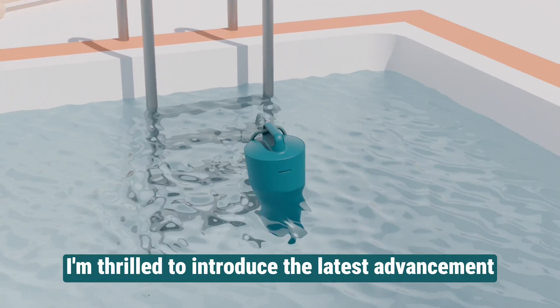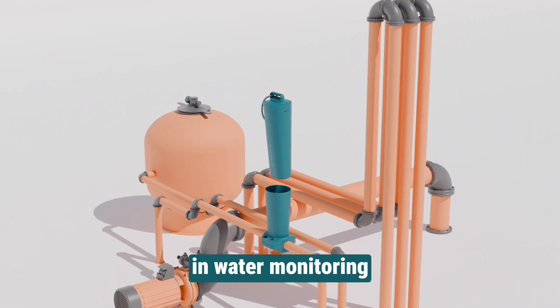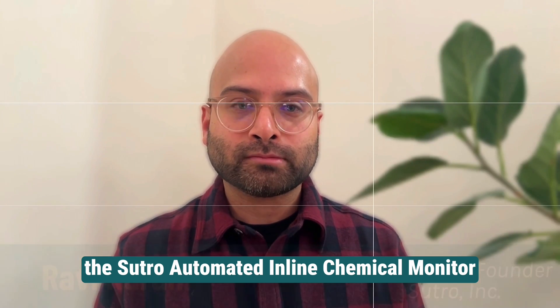I'm thrilled to introduce the latest advancement in Sutro's continuous innovation in water monitoring: the Sutro Automated In-Line Chemical Monitor. I'm Ravi Karani, President and Founder of Sutro.